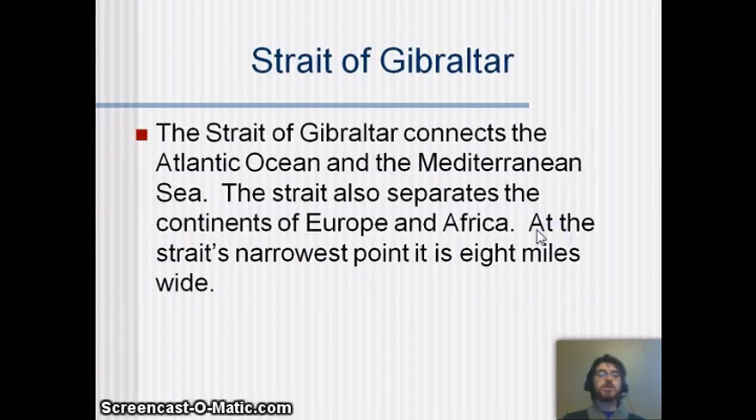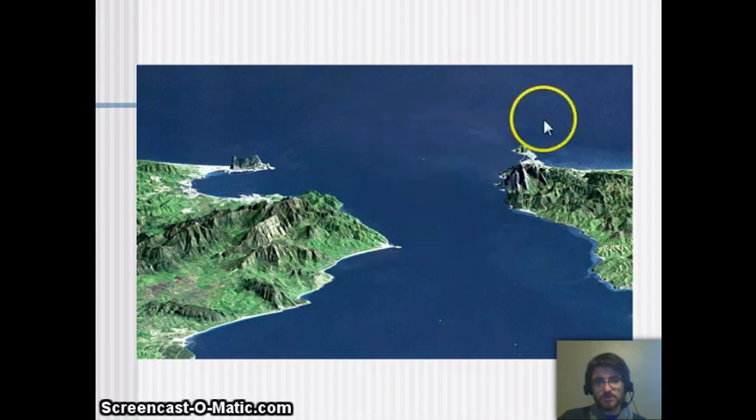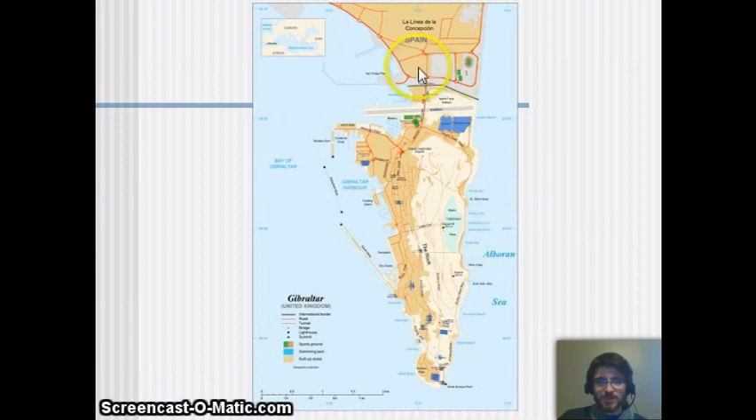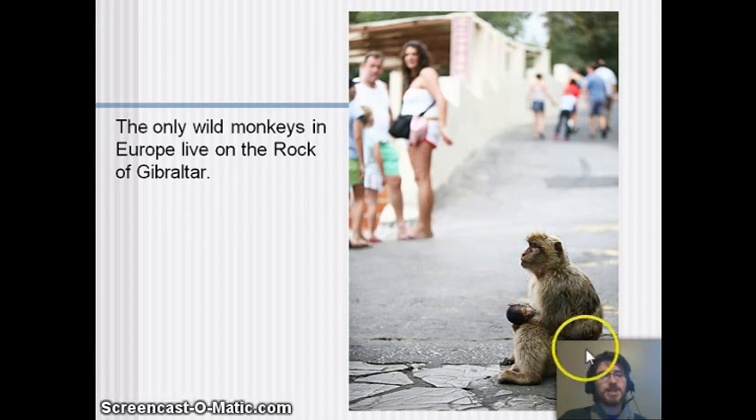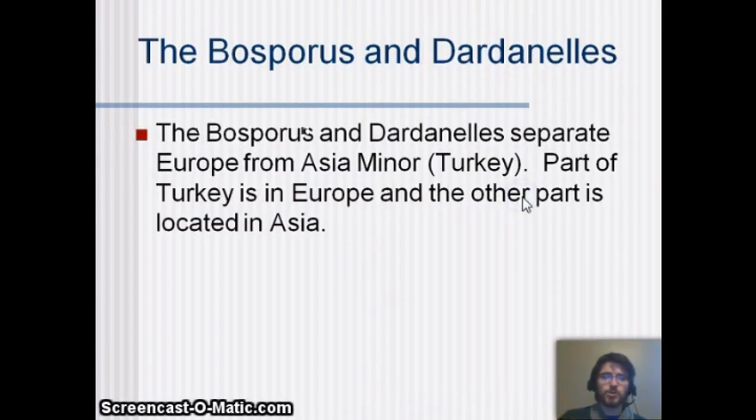The Strait of Gibraltar connects the Atlantic Ocean to the Mediterranean Sea and also separates the continents of Europe and Africa. At its narrowest point it's really tiny, so controlling this spot means controlling trade — which is why Great Britain wanted it. Spain controls most of the area, but Britain controls the little pointy bit at the end, called the Rock of Gibraltar, an overseas territory of the UK for about 300 years. Interestingly, monkeys live there — it's one of the only places monkeys live in Europe, since it's closer to warmer regions.